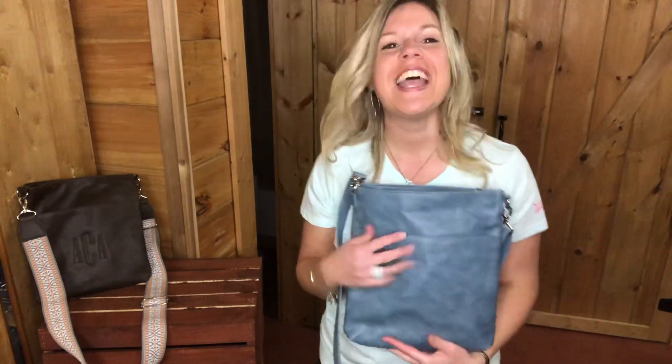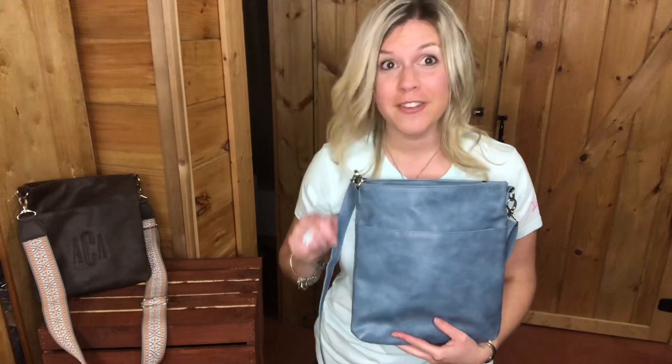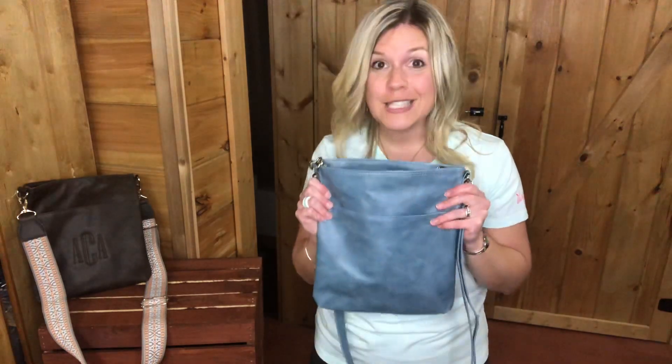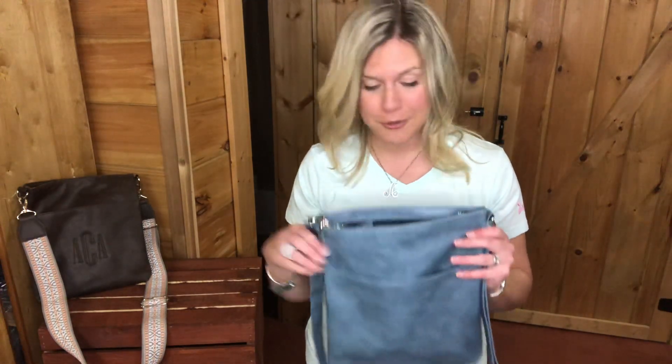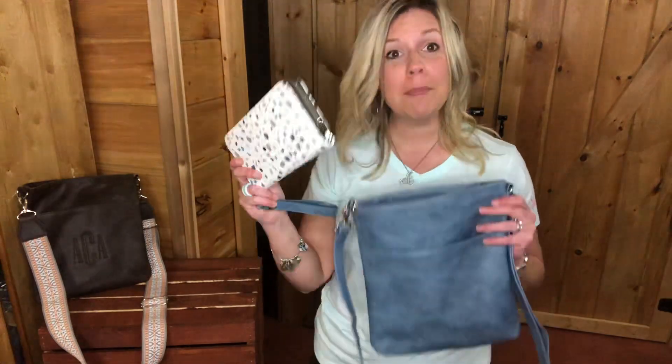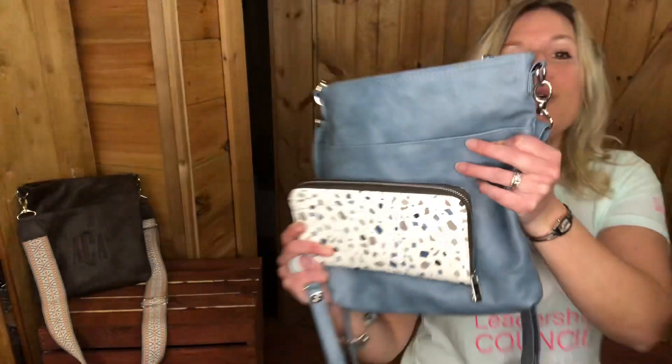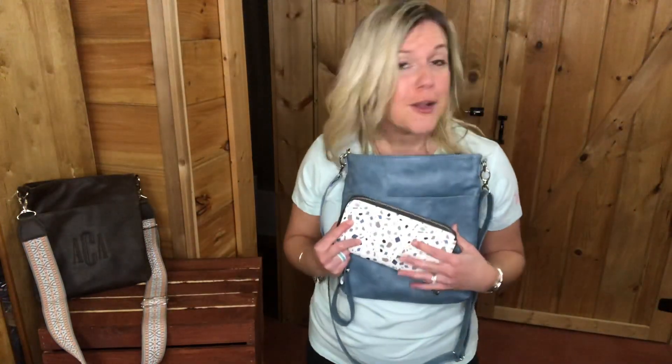As you guys know, if you've been watching my YouTube videos, you know about my 50/50 customer special — for every $50 that you spend, you get a 50% off item. So I want you to get this bag for 50% off. How are you gonna do that? You're gonna pair it with a matching all about the Benjamin's wallet.